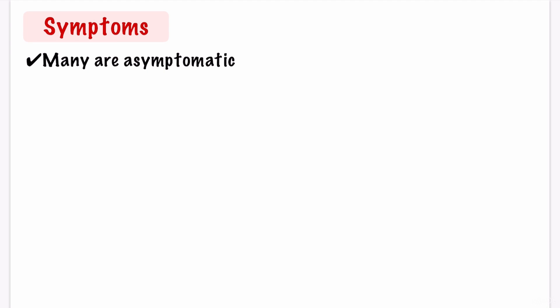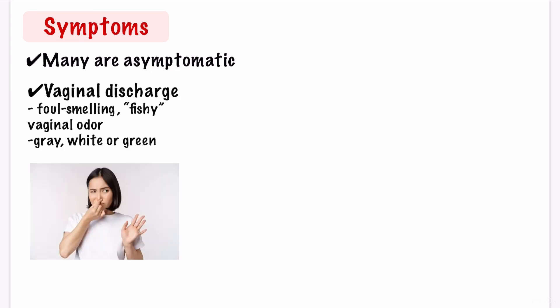So what are the symptoms of bacterial vaginosis? Many women with bacterial vaginosis have no symptoms, but if you do have symptoms, they may include thin vaginal discharge that may be grey, white, or green in colour. Some women experience a foul-smelling or strong fish-like vaginal odour, and it gets stronger after sex.